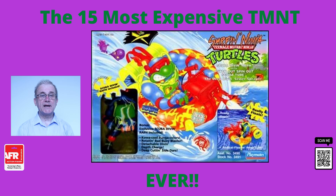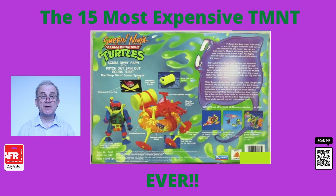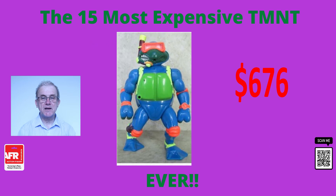At number 14, we have the scuba diving Raph scuba set. This was released by Playmates in 1994 and it included Raphael with a little rafting tube. Not only is it extremely rare, but this listing was still in its original box with very minimal wear, and was a unique piece that sold for $676.